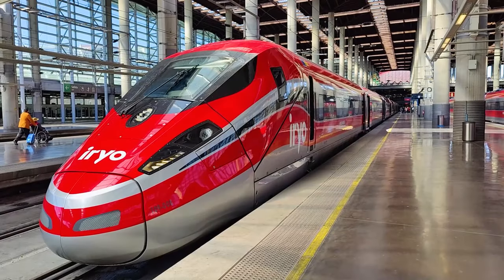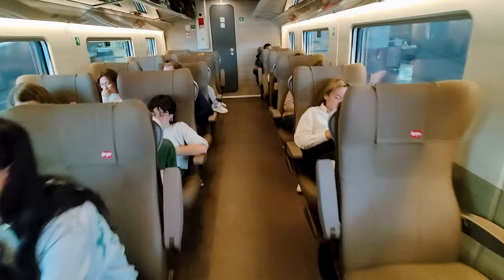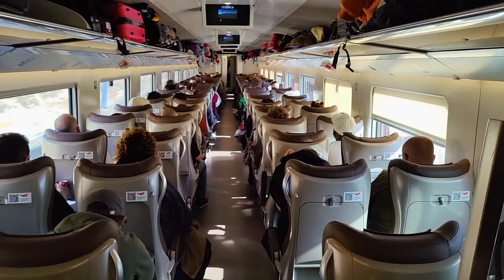This is IRYO, Spain's luxury high-speed train operator that might just be the best in Europe. From the premium onboard dining to the brand new stylish first class seats, running between Madrid and Barcelona at speeds of up to 300 km/h, we'll explore in this video just why this high-speed train is the one to emulate, as I take you on a journey with IRYO onboard their perfect high-speed trains.